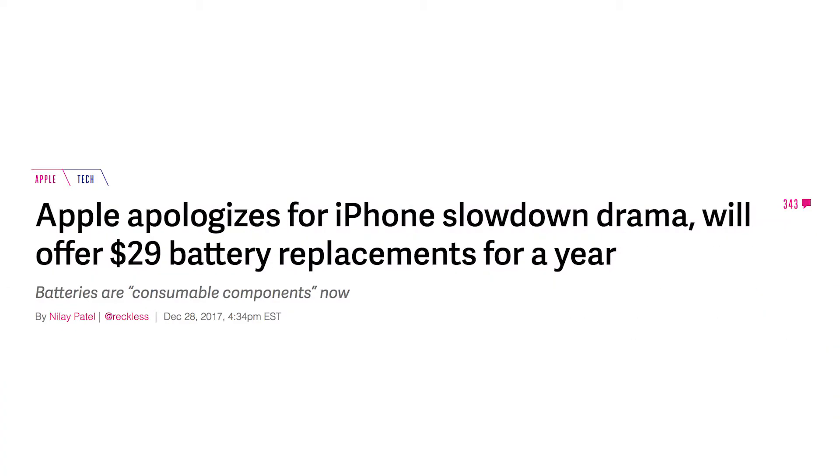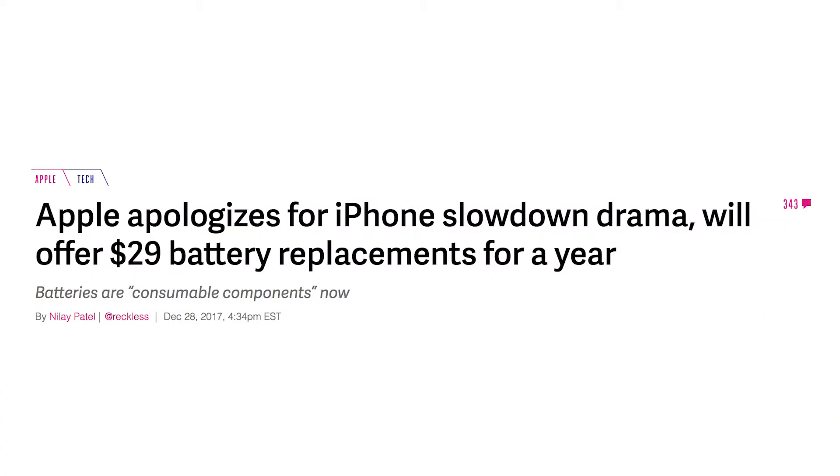How do they apologize? Well, they're going to let you pay $29 for a new battery. Normally it's $79 for a new battery, but right now it's only $29. I think that's a good price, but I'm not really impressed by the fact that they slow down older iPhones and then let you pay for a new battery — that's a little weird.